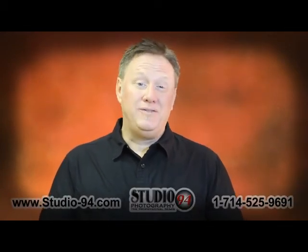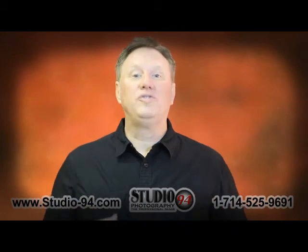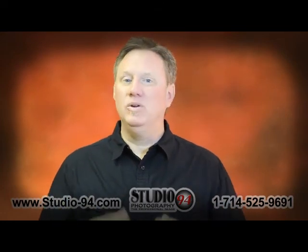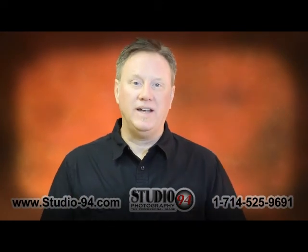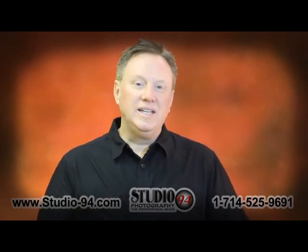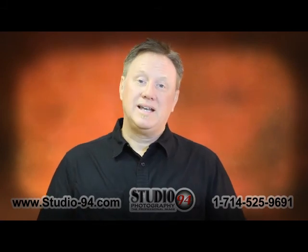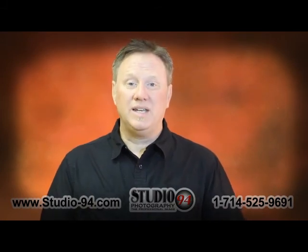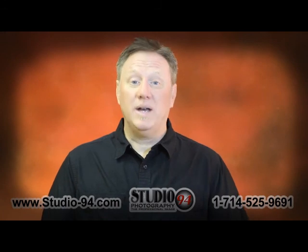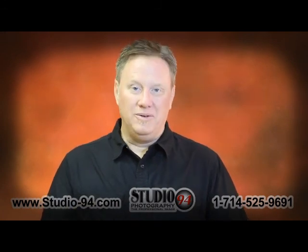We've photographed over 150,000 individuals. There are very few companies that can say that. We have strived to be number one in that area and to be really, really good. I hope that you find that as your experience at Studio 94. We're really easy to get to — only about four and a half blocks from campus. Please read through the rest of the website and decide what's going to work best for you. We look forward to photographing you. Thank you very much.